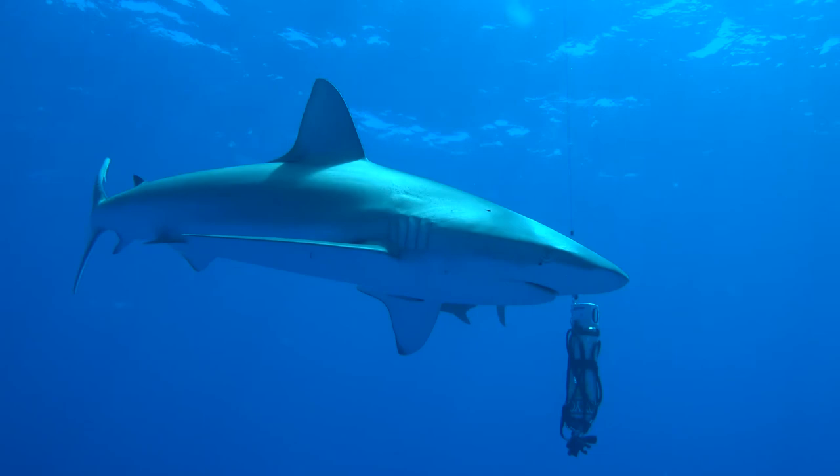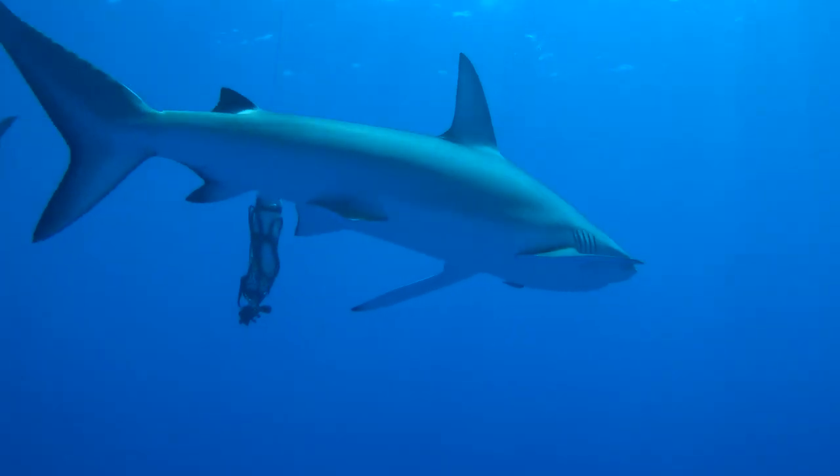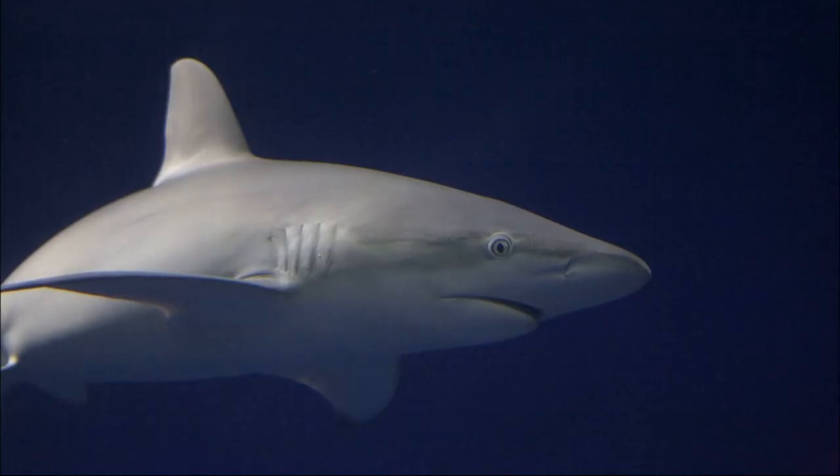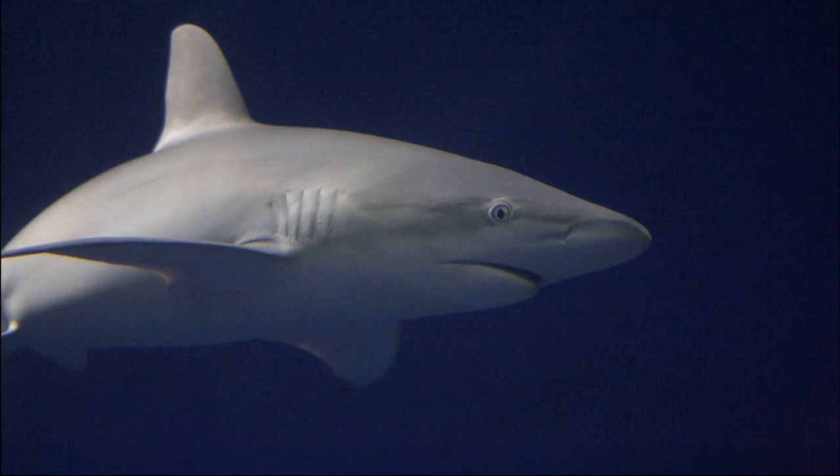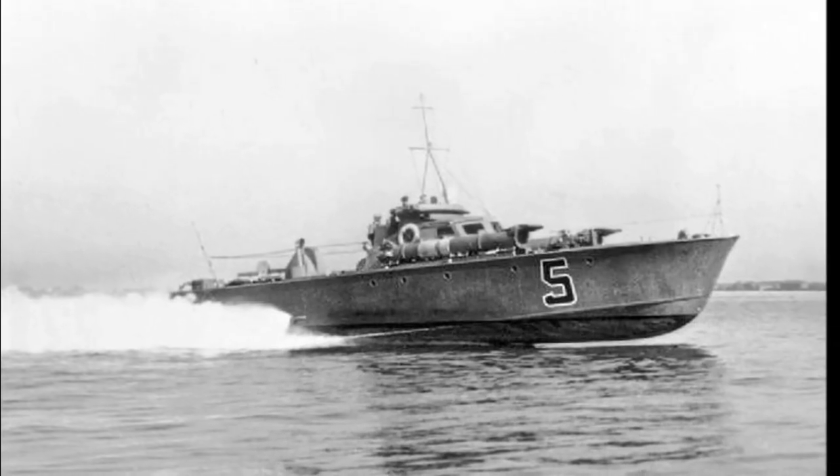They have overlapping diamond-shaped scales that are covered with tiny ridges and bumps. This discourages the formation of bacterial growth. Artificial shark skin film can be used by humans to prevent bacteria from growing on surfaces like ship hulls.